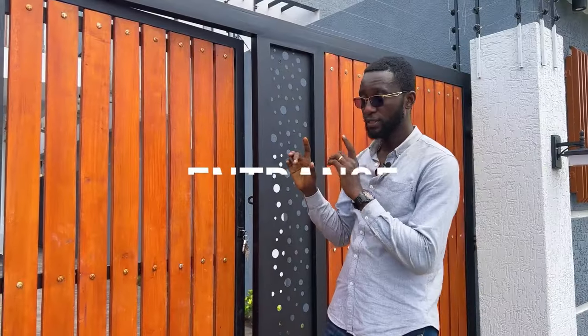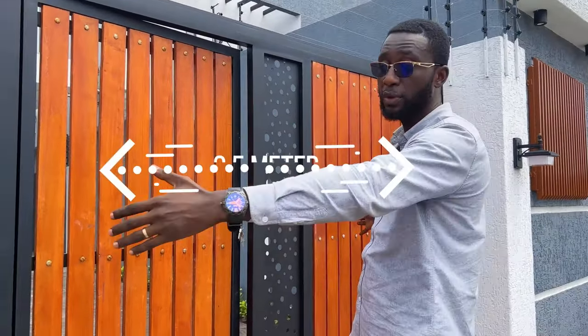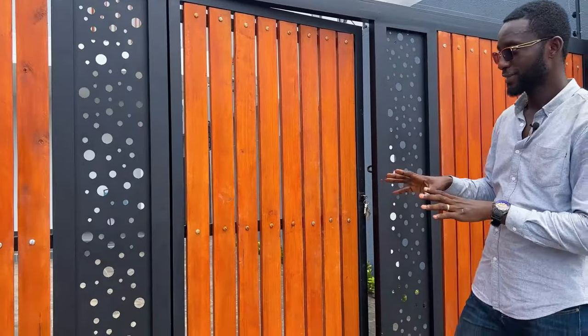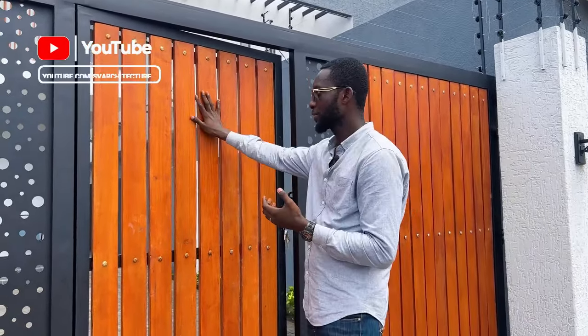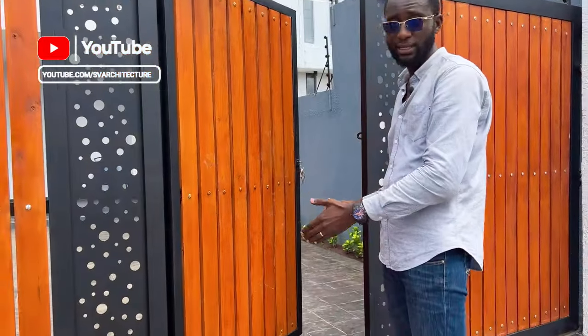I'd like to start with the entrance. This is approximately 3.5 meters, which is almost 12 feet. I'm a fan of sustainable architecture, same as the client — he likes a blend of wood as well as a mixture of other materials. With this entrance, you can see it is a gate on its own, but it also has pedestrian access.